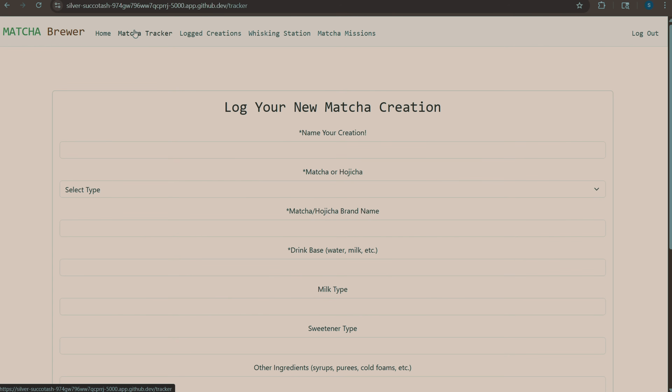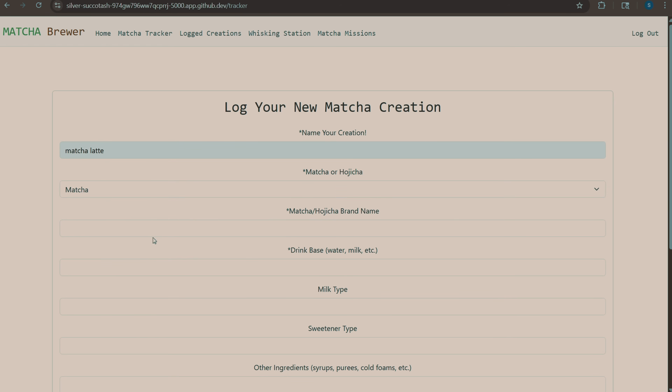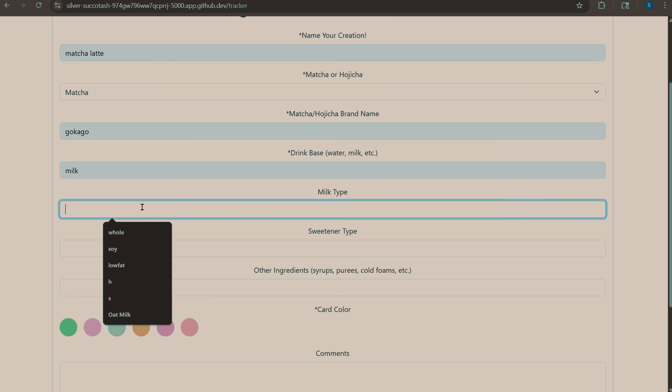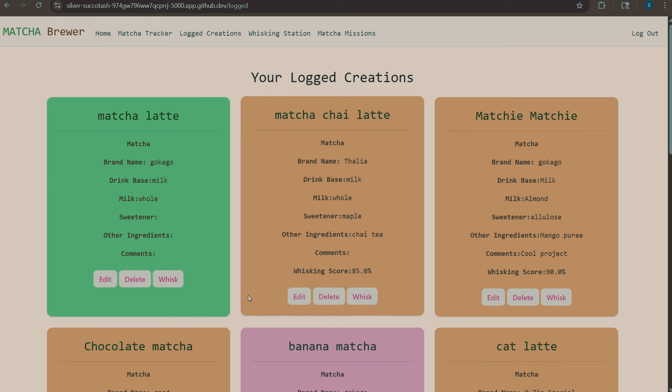Over here is a little matcha tracker where you can input your new creation. So if I were to do one really quickly, like I would input a matcha latte using this brand name, and let's say my drink base is milk with whole milk, and I want the card to be green.